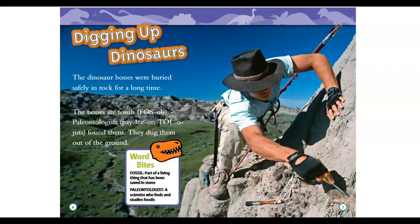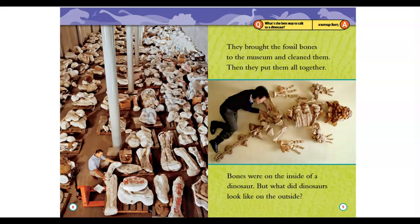Paleontologist: a scientist who finds and studies fossils. They brought the fossil bones to the museum and cleaned them, then they put them all together. The bones were on the inside of the dinosaur — but what did the dinosaurs look like on the outside?